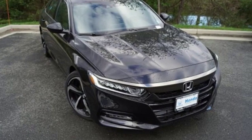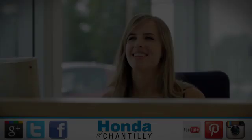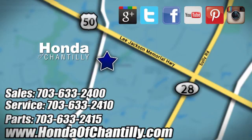You'll never know till you try. Test drive it today. Honda of Chantilly — we're conveniently located just south of Dulles Airport at 4175 Stonecroft Boulevard in Chantilly.